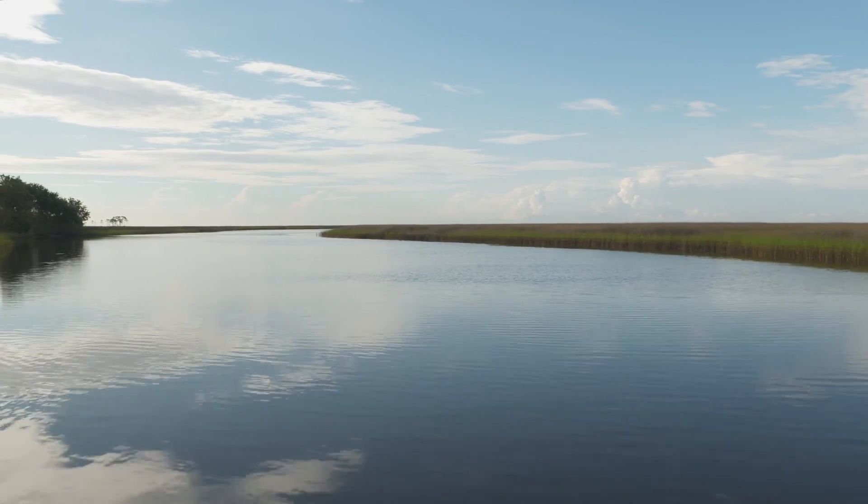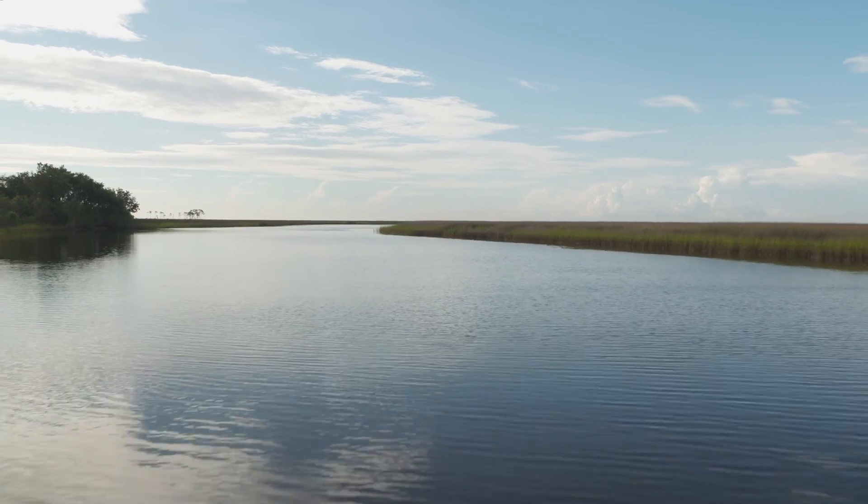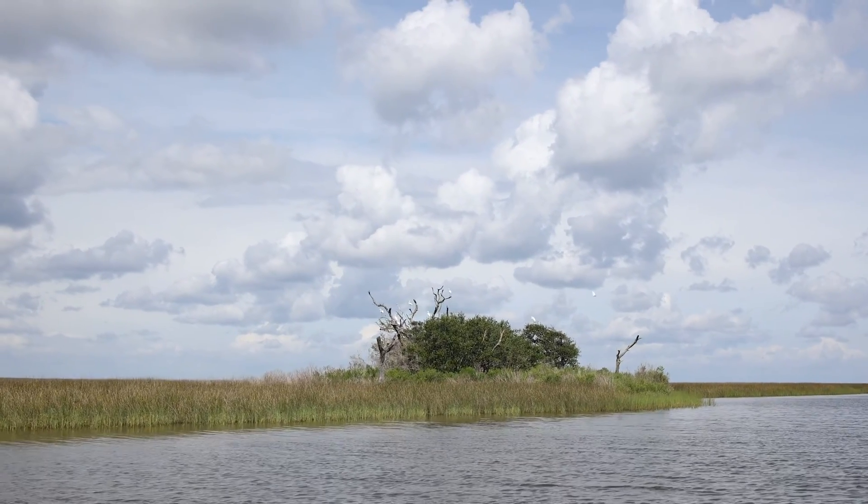I grew up out here in this area and as a kid we were always out here fishing, crabbing, shrimping, so it is special to me. I like being a small part of this mission to protect it and make it better and show it to other people.